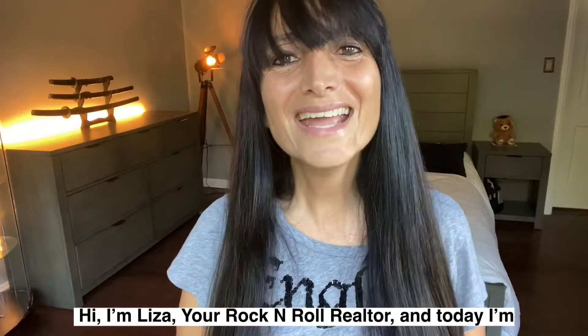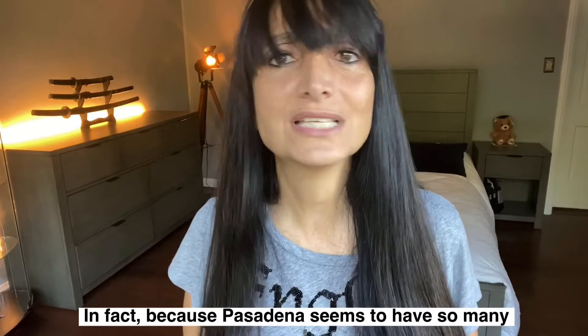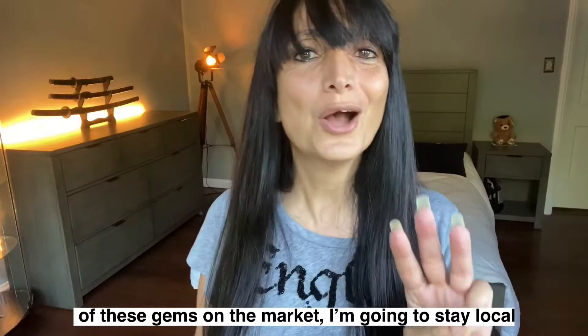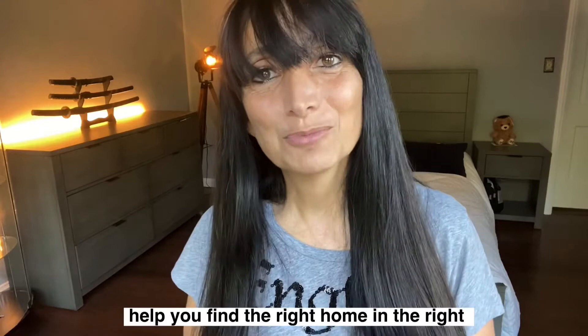Hi, I'm Lisa, your rock and roll Realtor, and today I'm going to be featuring mid-century modern homes that are currently on the market here in Los Angeles. In fact, because Pasadena seems to have so many of these gems currently on the market, I'm going to stay local and show you three homes in Pasadena. Please get in touch if you are looking in other areas in Southern California and I'd be happy to help you find the right home in the right neighborhood for you.